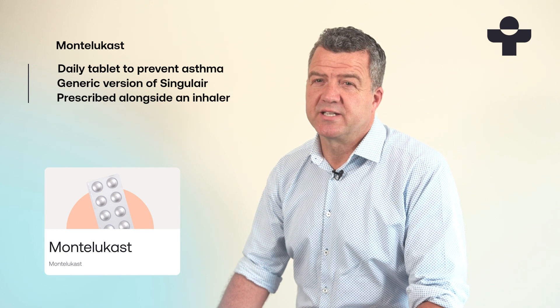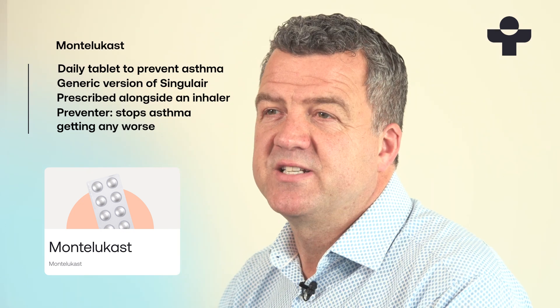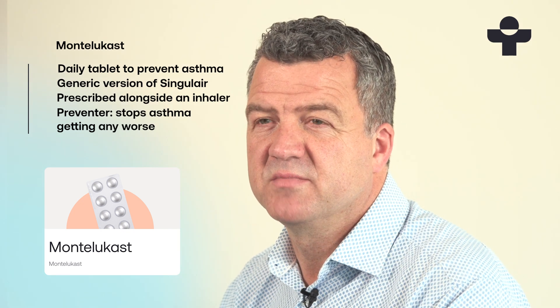Montelukast might be recommended if you have mild asthma and your doctor wants to prevent it from becoming worse. It's a preventative medication that helps to prevent asthma symptoms like wheezing, coughing and a tight chest.